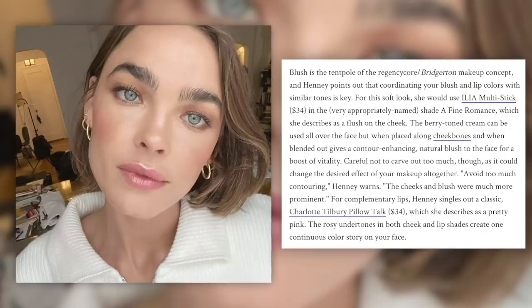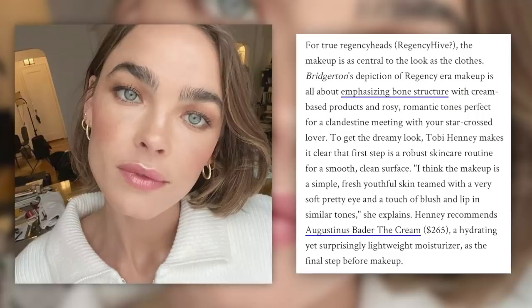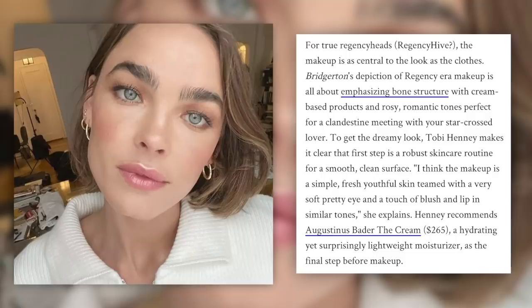For complementary lips, she suggests wearing a light pink shade, which gives rosy undertones in both the cheek and lip shades to create one continuous color story on your face. Bridgerton's depiction of Regency-era makeup is all about emphasizing bone structure with cream-based products and rosy romantic tones. The first step is a robust skincare routine for a smooth and clean surface. The makeup should be simple, fresh, youthful skin teamed with a very soft, pretty eye and a touch of blush and lip in similar tones.